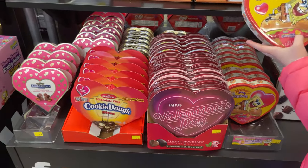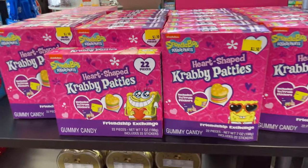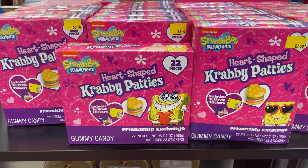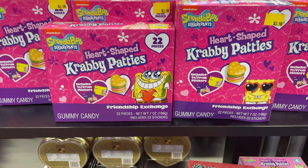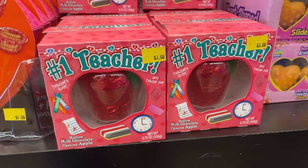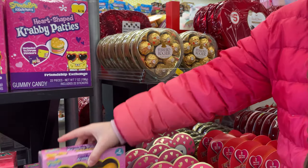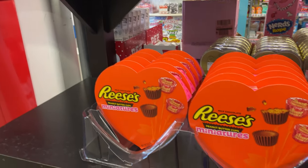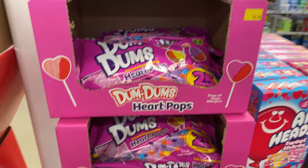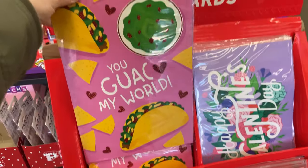They have Krabby Patty candy, cookie dough, Ghirardelli — the smaller ones are $3.50, the $2 ones too. Look at this — it's a big chocolate apple. The big sliders are cute and $4. They have Reese's and then dum-dums. Look at these big jumbo cards — these are freaking awesome, only $2. We are definitely gonna get one of those.